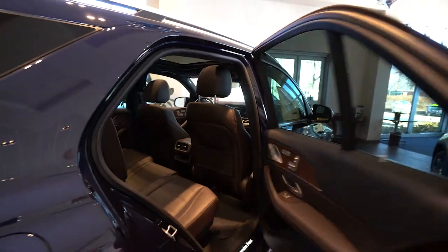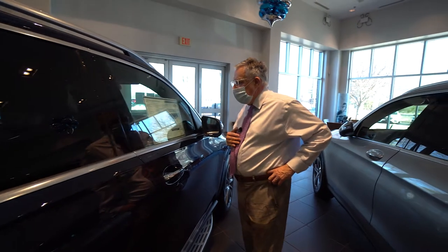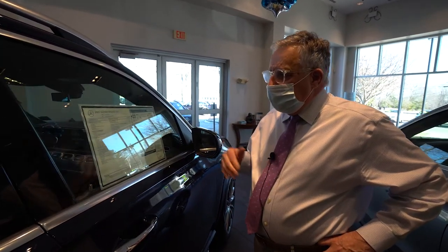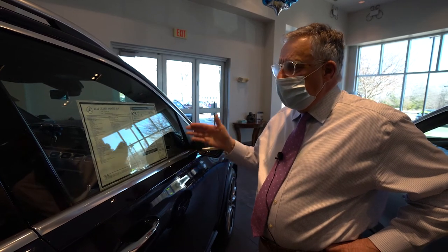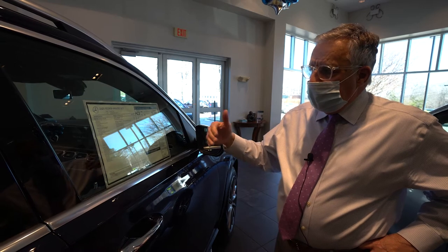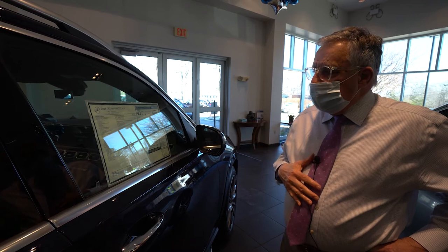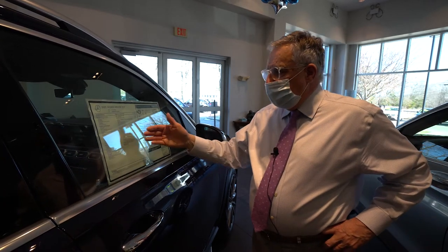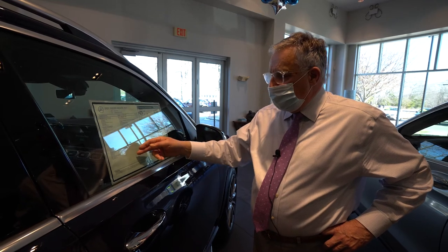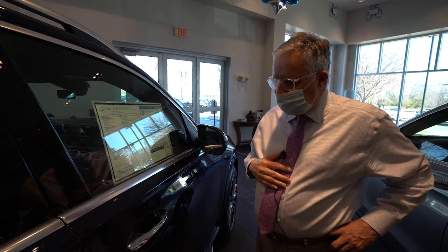This car has a whole list of options — one of the reasons it's a little more expensive than the other vehicle you were looking at. The driver's assistance package is a real lifesaver. That's going to give you Distronic when you're out on the LIE. You set your cruise control at a certain point and it's going to keep that distance from the car in front of you all the way to a full stop and then start up again. That is a nice, nice feature to have. The longer this options list is, the more well-equipped the car is, and this has a wonderful list of options.